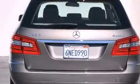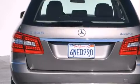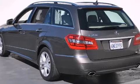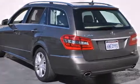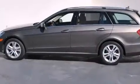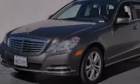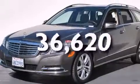Features include a power moonroof, a rearview camera, cruise control, a CD player, a leather-wrapped steering wheel, a passenger-side vanity mirror, front-side impact airbags, steering wheel memory settings, and dual-power seats. This vehicle has fewer than 37,000 miles on the odometer.